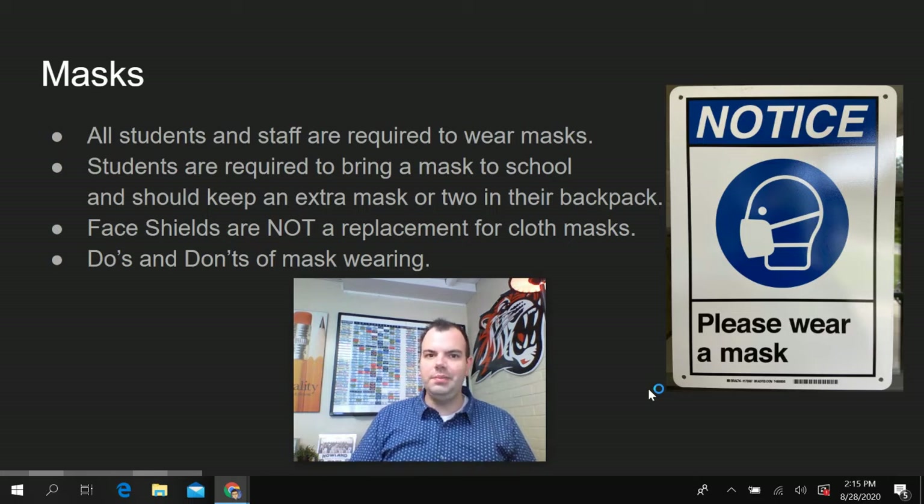Face shields are not a replacement for cloth masks. Here with me today is Mr. Kosick, our assistant principal, and he is going to display the proper way to wear a mask.